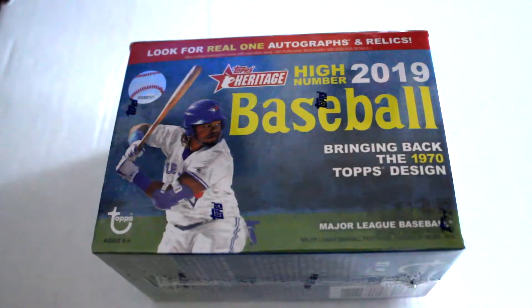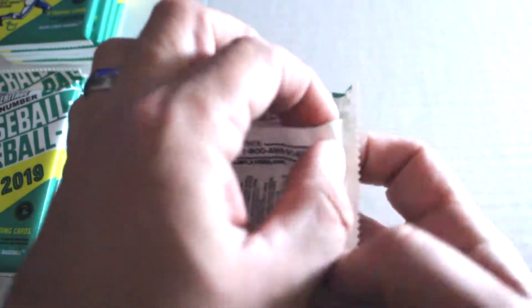Hello again everybody, this is Dave from Exclusive Collectibles back for the box break today. We're gonna be opening one blaster box of 2019 Topps Heritage High Number baseball. We're gonna open these up, see if we get any inserts, see if we can get any Vlad. I hope you enjoy — alright, here we go with pack one.